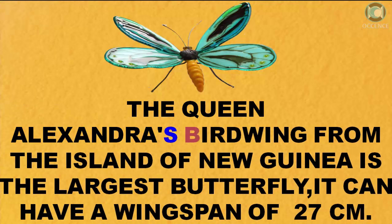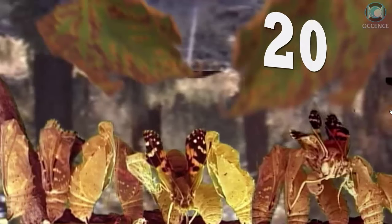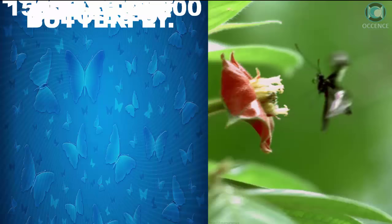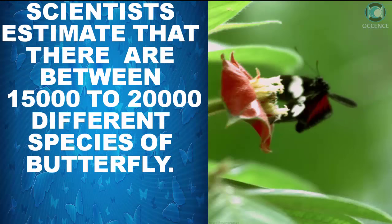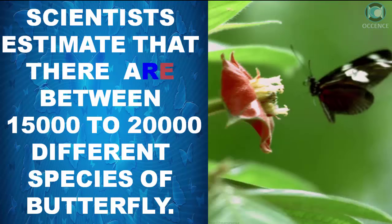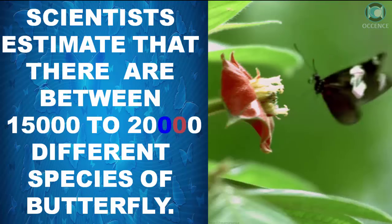The Queen Alexandra's bird wing from the island of New Guinea is the largest butterfly. It can have a wingspan of 27 cm. Scientists estimate that there are between 15,000 to 20,000 different species of butterfly.